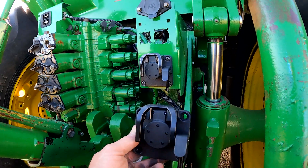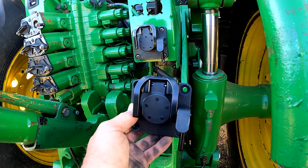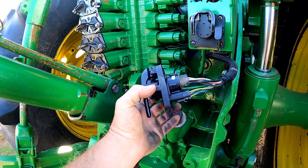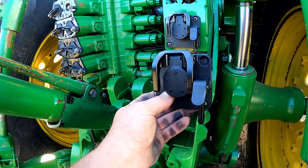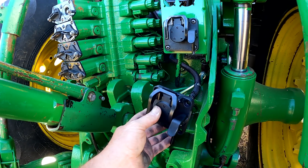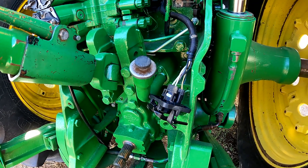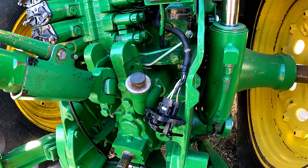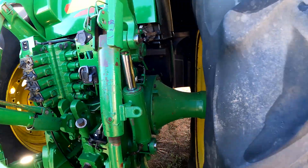What I believe was going on is the implement connector is bad. The implement connector is at the end of the CAN communication on the back of the tractor and also acts as a terminator for CAN high and CAN low voltage. If this built-in terminator is bad, it will basically corrupt your CAN voltage and cause your receiver to not be recognized on the CAN.